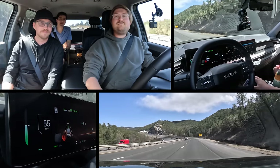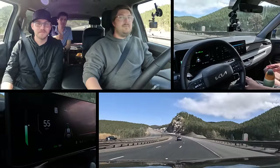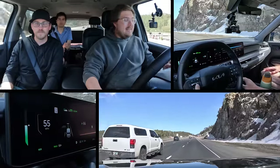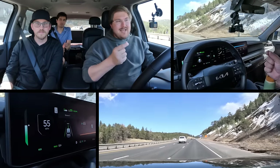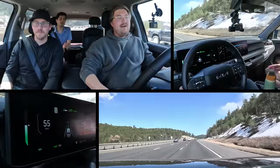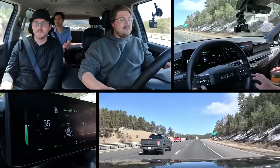An ergonomic nitpick about distance settings: it's often a one-button toggle when it really needs to be dimensional — up or down. It makes no sense that you can go with one switch from the farthest following distance to the closest or vice versa. That is one thing that bugs me about this system — if I just want to go from distance one to distance two, I have to click, click, click and take my eyes off the road to watch the little indicator. If you have a head-up display it's a bit safer, but a plus/minus control would be the way to do it.